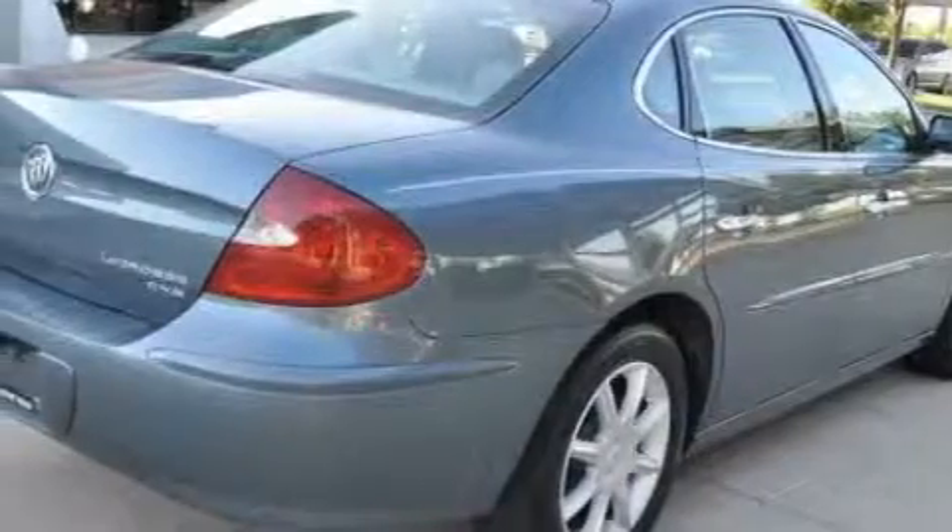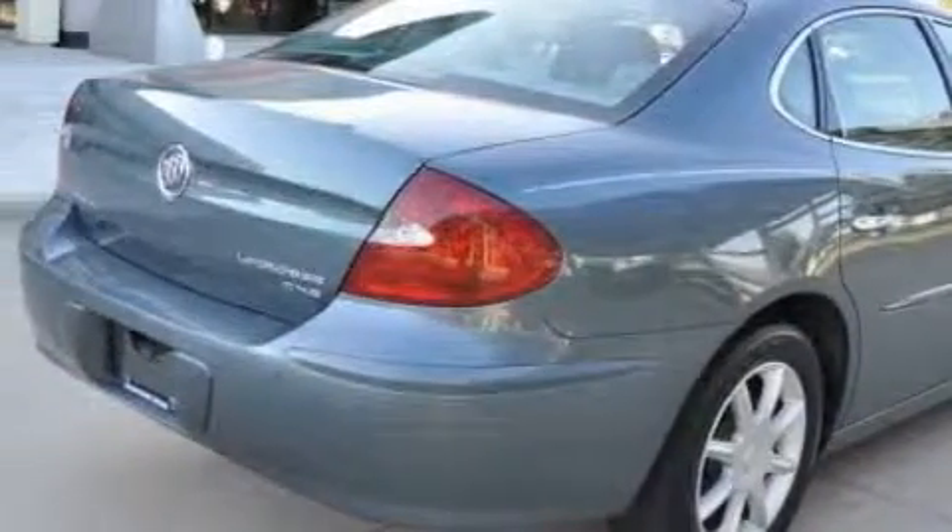This Buick features a sunroof, air conditioning with automatic climate control, a CD player, OnStar, a traction control system, and this vehicle has fewer than 42,000 miles on the odometer.